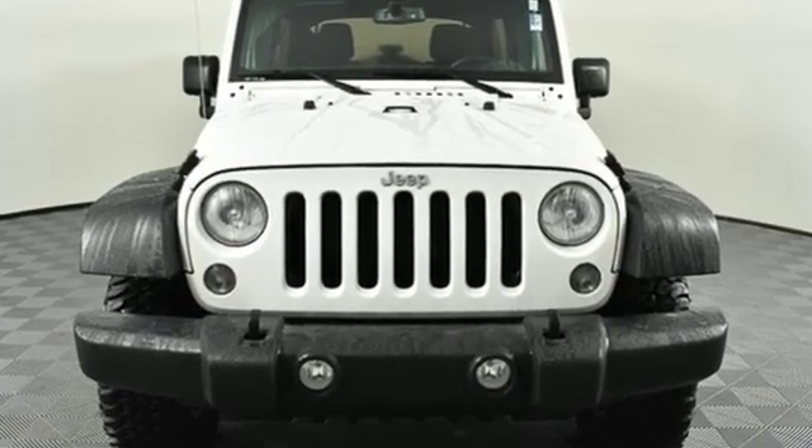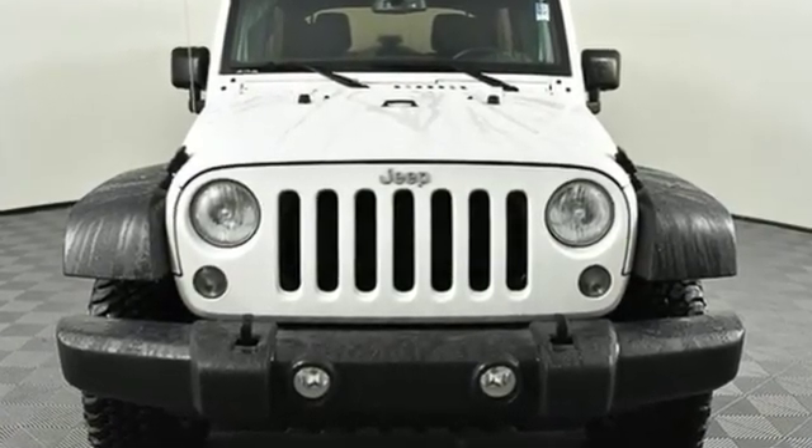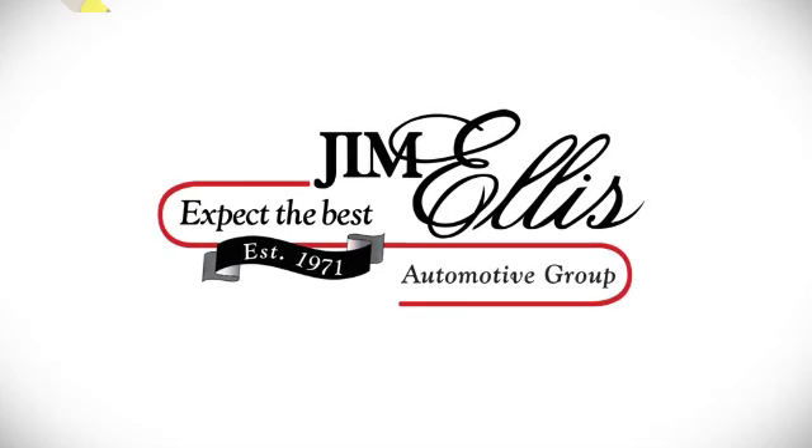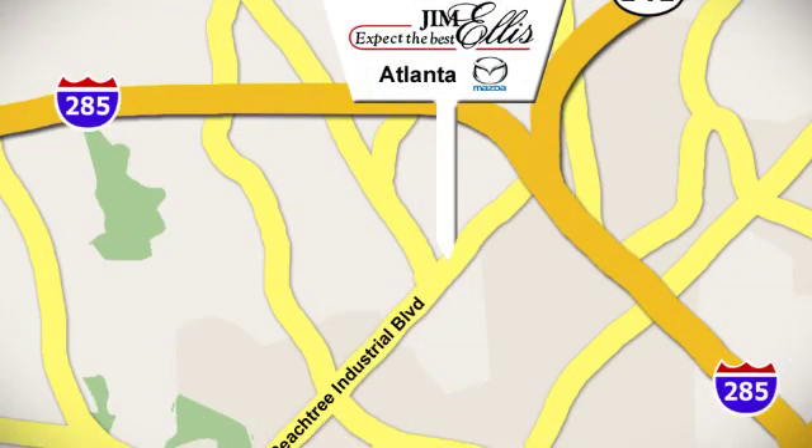Journey anywhere in a Jeep. There's even more to see in person — take it for a test drive today. Contact Jim Ellis Mazda of Atlanta today or stop on by. We're conveniently located at 5855 Peachtree Industrial Boulevard.